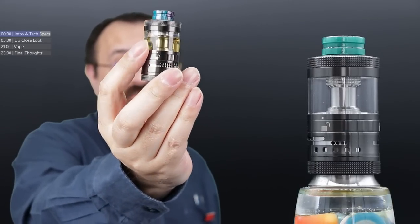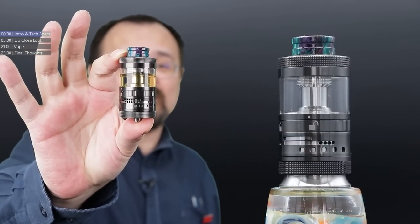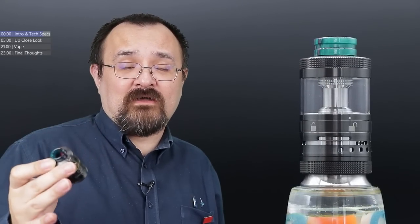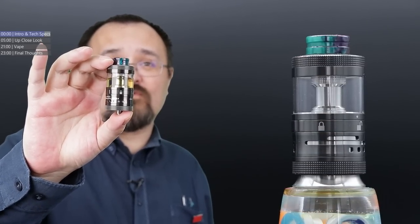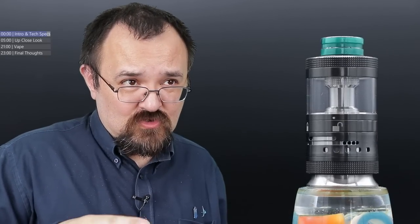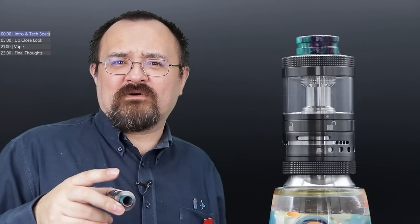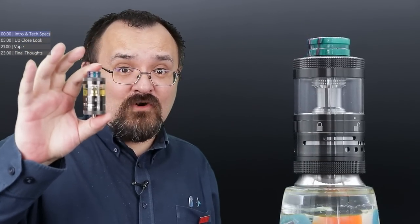Diameter of the Steam Crave Aromamizer Plus Version 3 is 30 millimetres. The base is also 30 millimetres because it's basically a straight base down here as you can see. Overall height, not including the 810 drip tip, you're looking at 51.6 millimetres. Capacity of the tank with the standard glass in standard retail packaging - not the extras packaging - you're going to be looking at 12ml. But as far as I'm led to believe, there's a 14 and 18 millilitre bubble glass that this comes with. It's side and bottom airflow. The deck from the Aromamizer Plus V2 - from what I remember the V2 and the Aromamizer Supreme is compatible - existing decks from the current generation of Aromamizer Plus and Aromamizer Supreme, some if not all of them, are actually compatible with the base fitting of this tank.